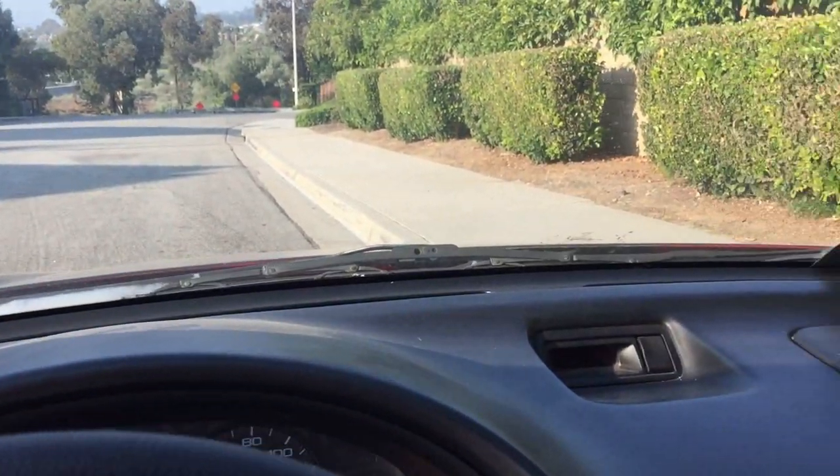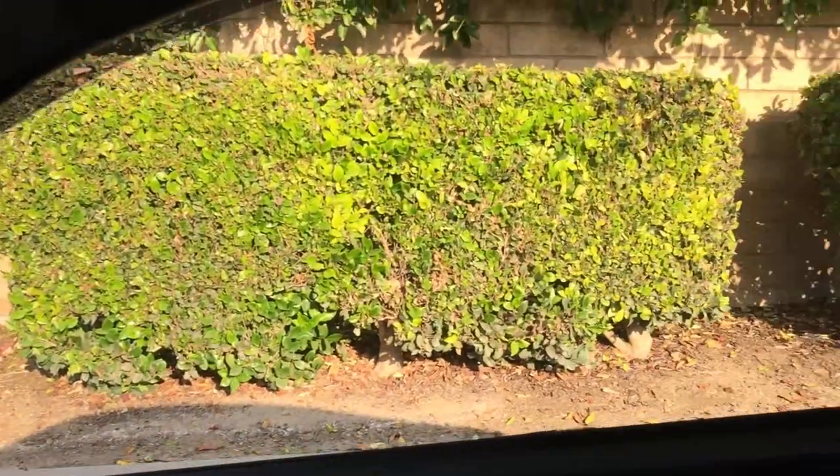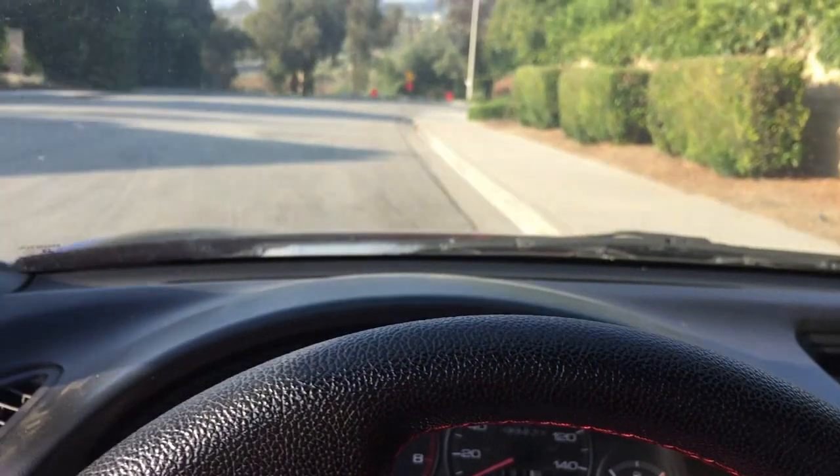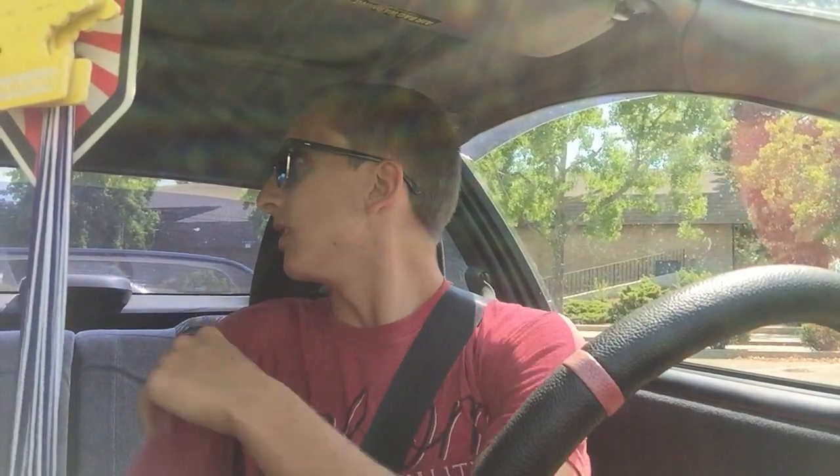Number three is something that's definitely a plus for the Integra — the visibility out of the car. I absolutely like where you're seated; you can see over the front hood. Compared to something like a Mustang where the hood is really high and hard to see out of, the Integra kind of slopes down and it's easier to see where you're going. That's great for new drivers — there's not very many blind spots, just a little pillar in the back. It's really fun to drive and you can feel the road.